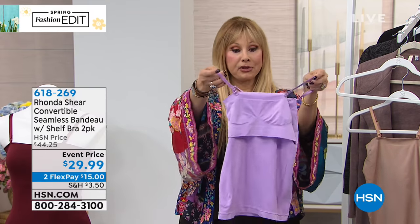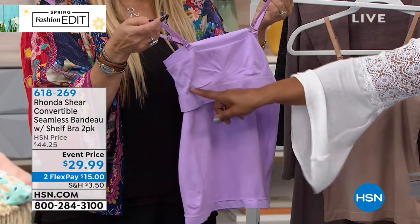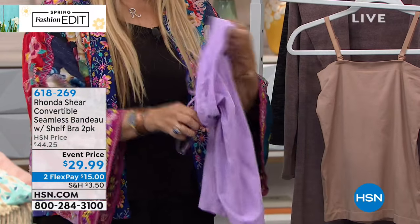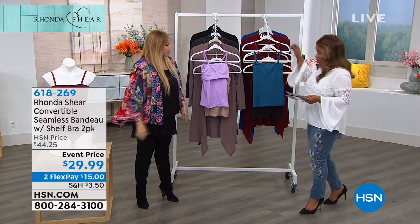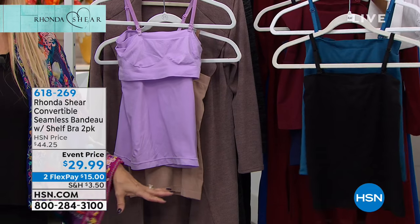I want to show you that it does have the built-in shaping here — and this is seamless. It has amazing stretch; you have extra small up to 3X in this. Your two colors are lavender and nude, and you also have teal and black. This is a great staple for the summer.